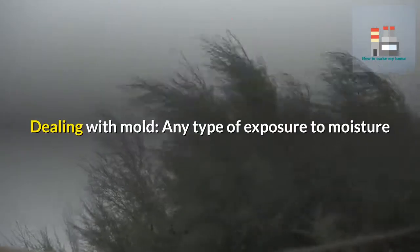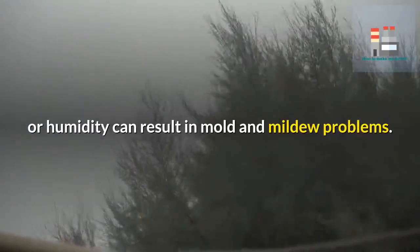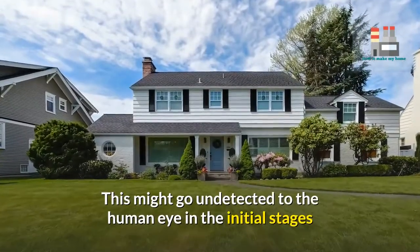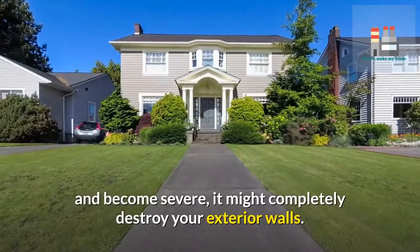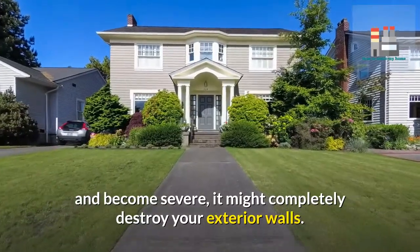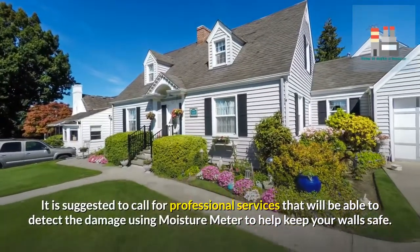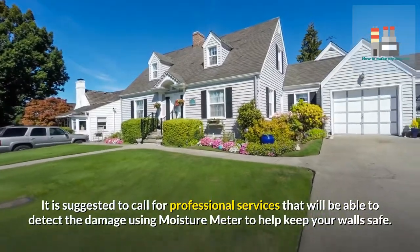Dealing with mold. Any type of exposure to moisture or humidity can result in mold and mildew problems. This might go undetected to the human eye in the initial stages, and once the damage starts to build up and become severe, it might completely destroy your exterior walls. It is suggested to call for professional services that will be able to detect the damage using a moisture meter to help keep your walls safe.